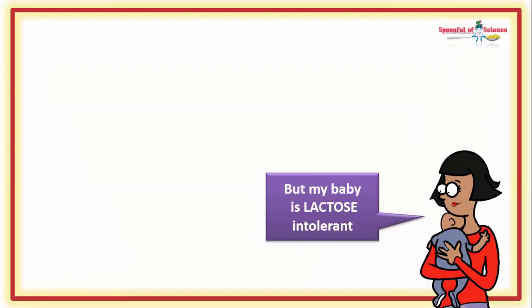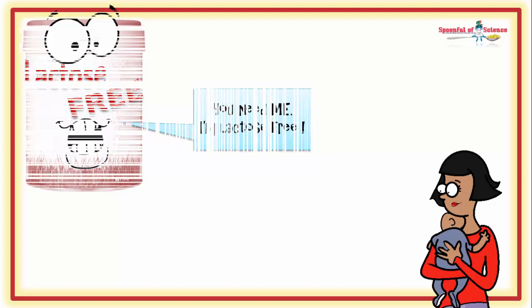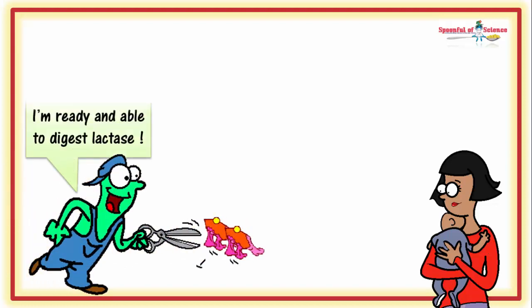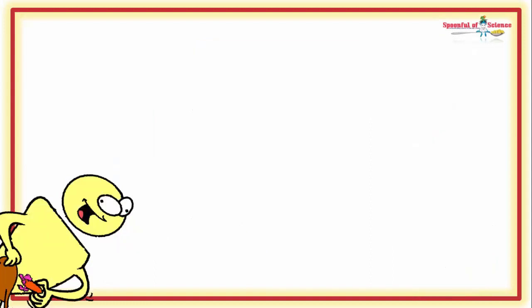If baby is lactose intolerant, you must go with lactose-free. But this is a very, very rare phenomenon. When baby has problems, it's usually something else — most times it's actually a cow milk allergy. Even people destined to be lactose intolerant adults can still handle lactose up to the age of 5 years. So if baby is not lactose intolerant, choosing a formula without lactose is not necessary and potentially harmful.